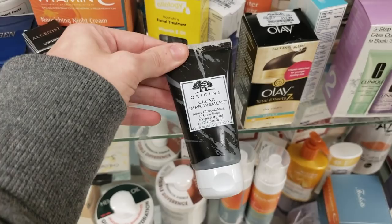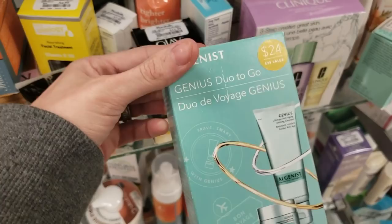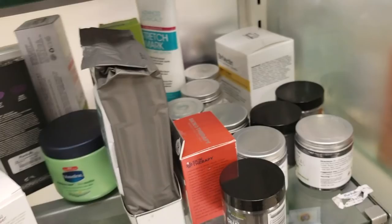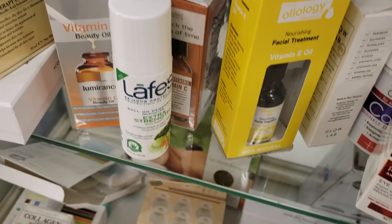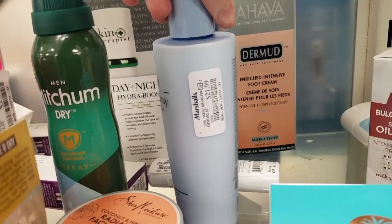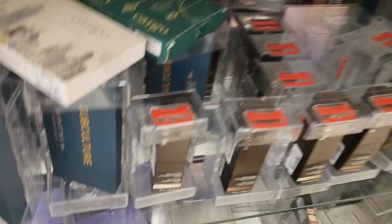The Origins Clear Improvement Active Charcoal Mask is $9.99. Here's the Elgenist Genius Duo 2-Go for $9.99. There's Estee Lauder Take It Away Makeup Remover Lotion for $12.99 — this is actually really good, but it feels like it's been opened. I don't like when things aren't in boxes.